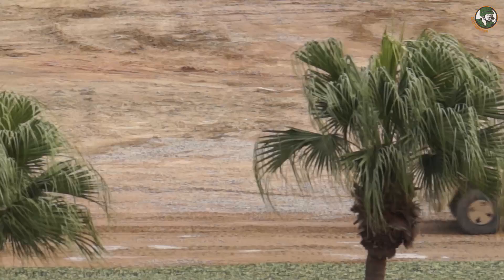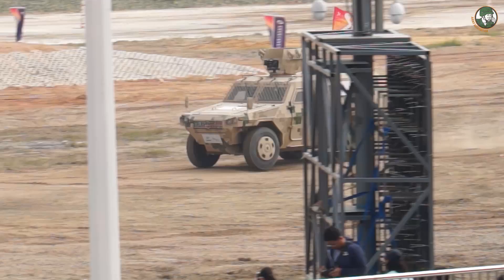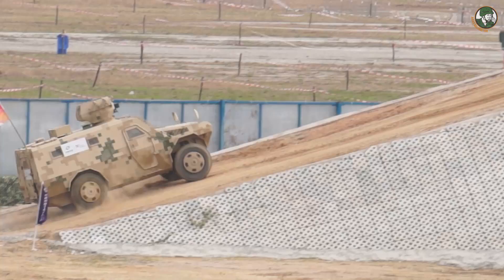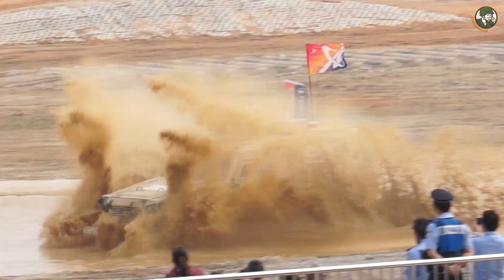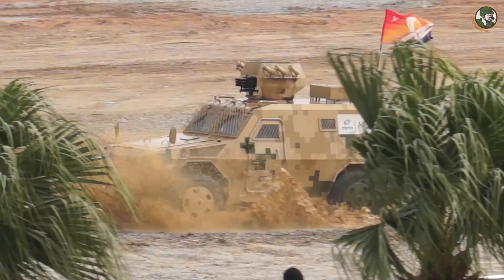The VN4 is a 4x4 light tactical armoured vehicle designed and manufactured in China by the Chinese defense company Norinco. The VN4 is a 4x4 multi-role light armoured vehicle platform. The vehicle is fitted with an open-top armoured turret equipped with one vehicle-borne anti-riot grenade launcher mounted in the center of the turret, with a range from 40 to 120 meters.